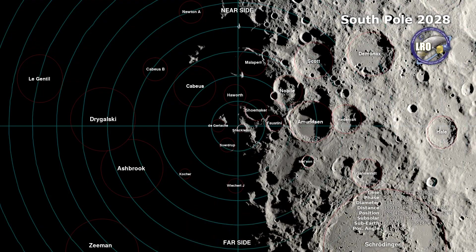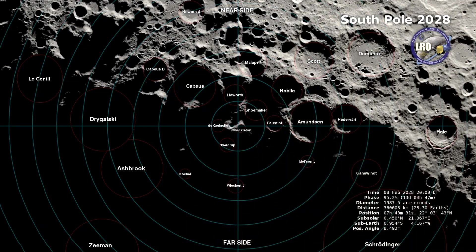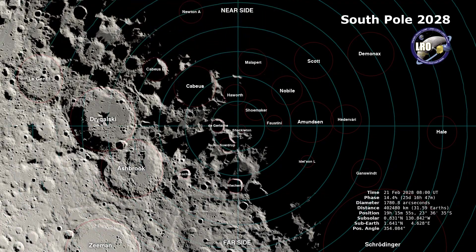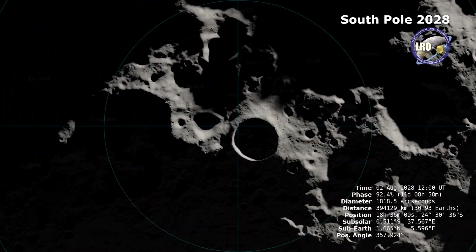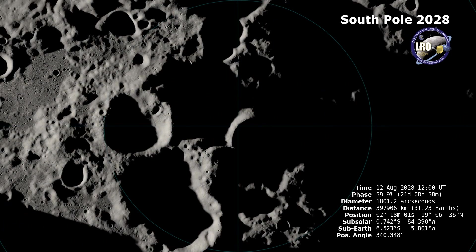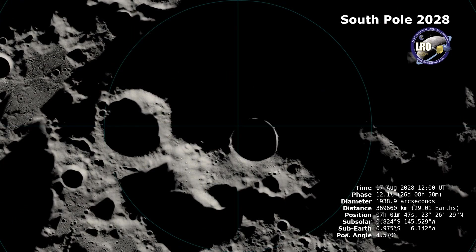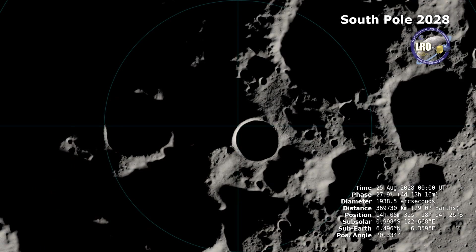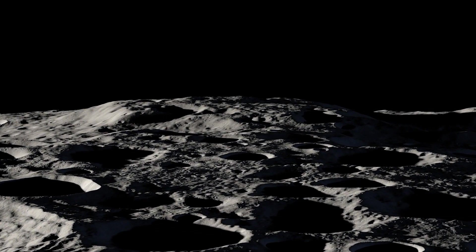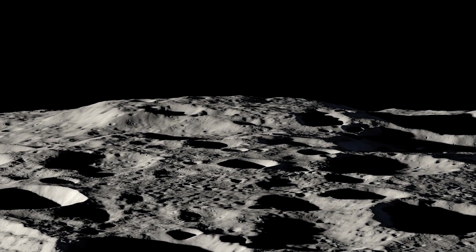The global terrain mapping by LOLA also makes it possible to simulate sunlight and shadow on the moon at any date in the past or future. Here we see a visualization of the region in 2028, depicting the changes in shadowing in two-hour intervals over the course of the year. This information is vital to Artemis for planning exploration endeavors, since the low sun angles and terrain of the south pole produce a uniquely challenging lighting environment.